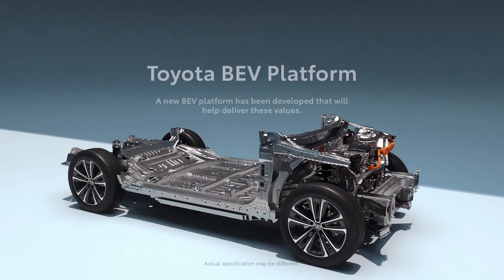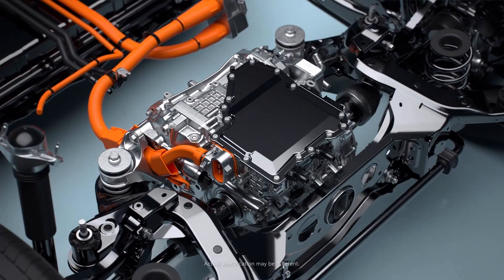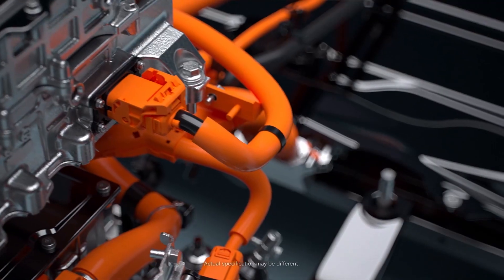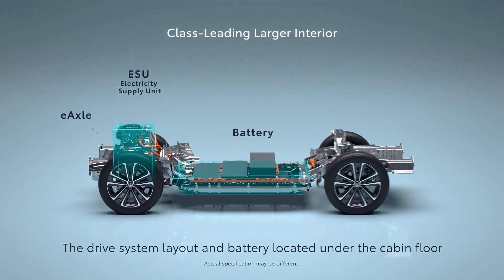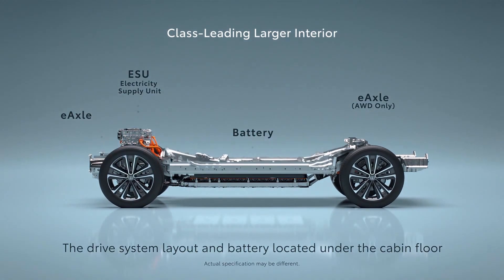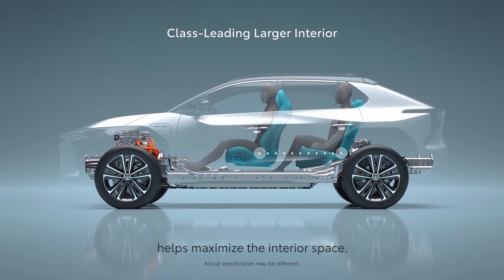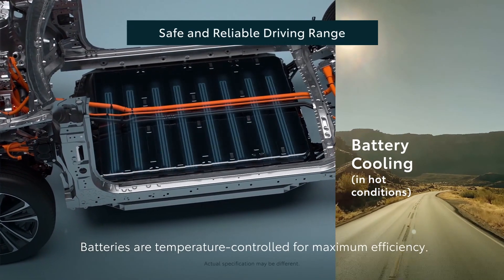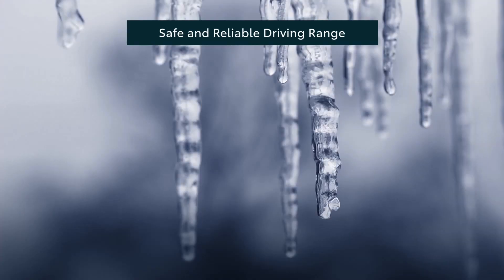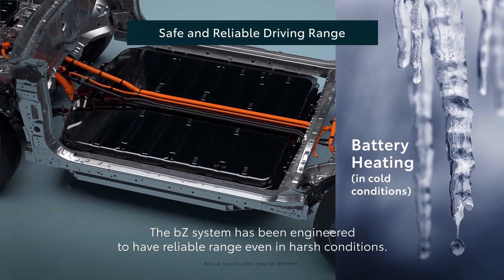A new BEV platform has been developed that will help deliver these values. The drive system layout and battery located under the cabin floor helps maximise the interior space. Batteries are temperature controlled for maximum efficiency. The BZ system has been engineered to have reliable range, even in harsh conditions.